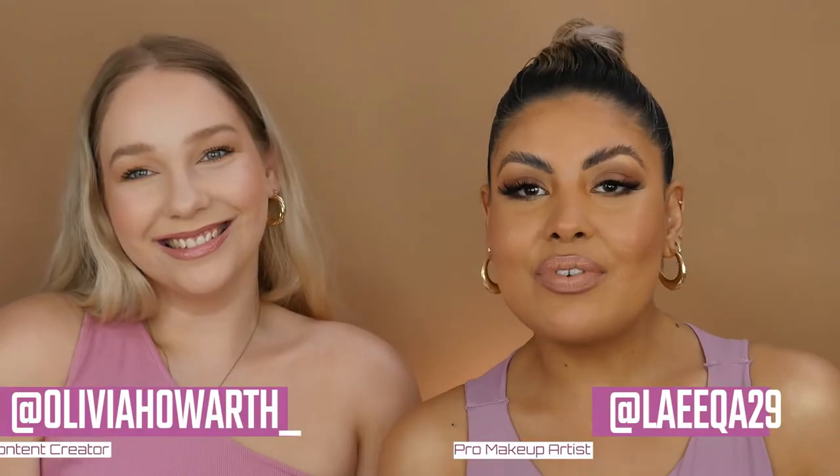Hey guys, I'm Laika and I'm Olivia, and today we are back with another video. Today we will be testing out Mousse versus Pretty Natural.